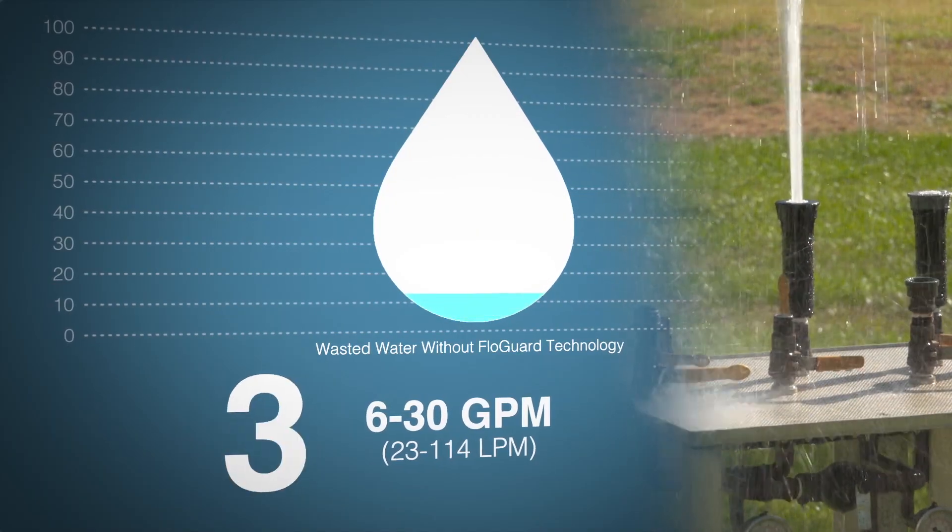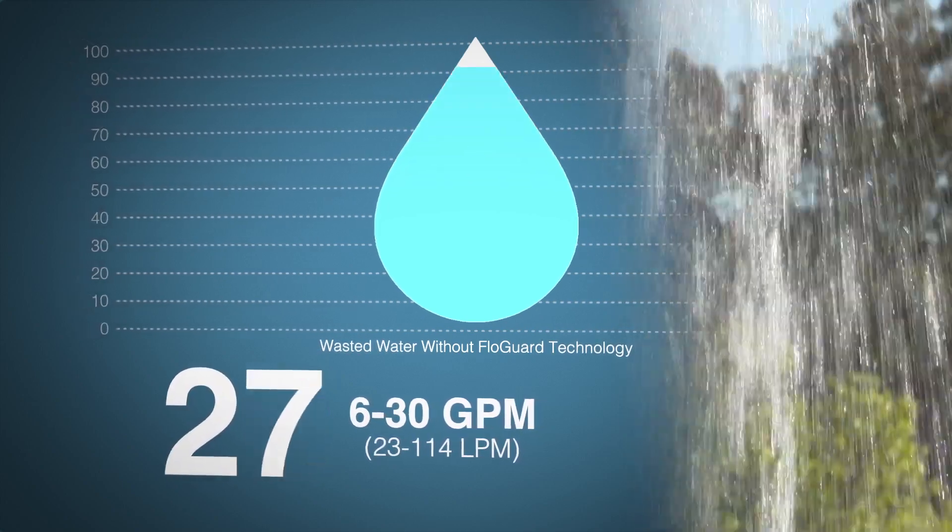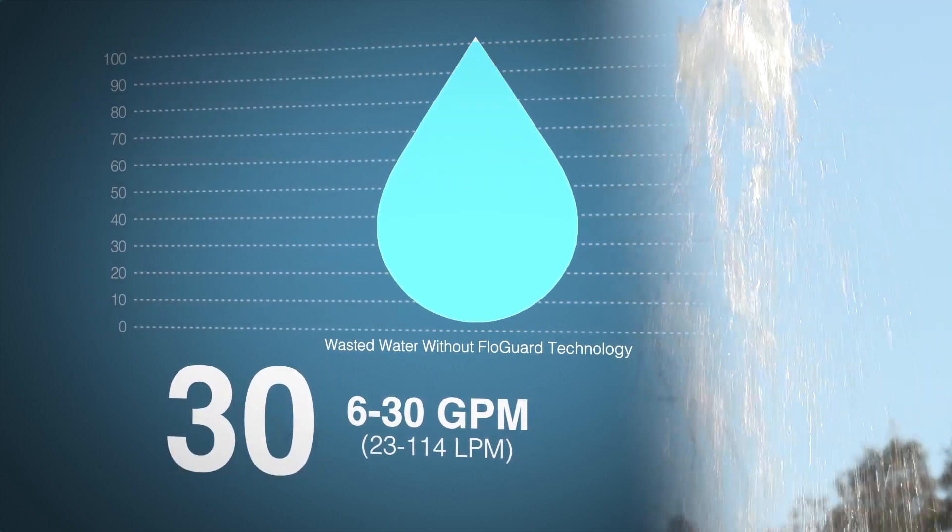Water flow from a riser with a missing nozzle without FlowGuard technology can range between 6 and 30 gallons per minute, or 23 and 114 liters per minute.